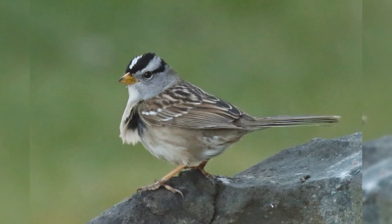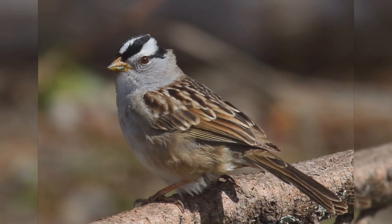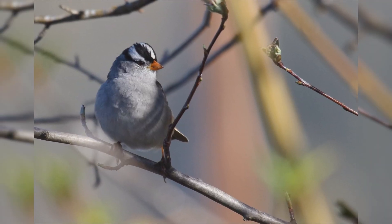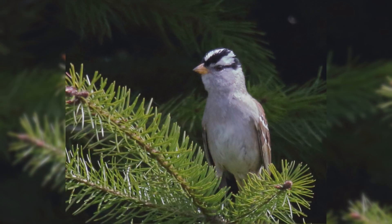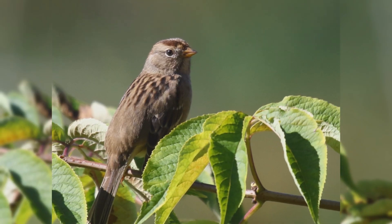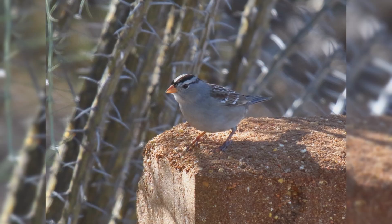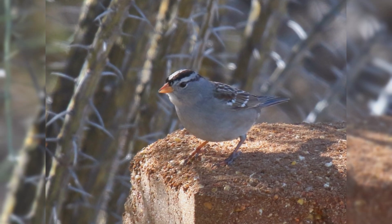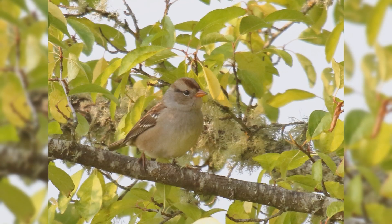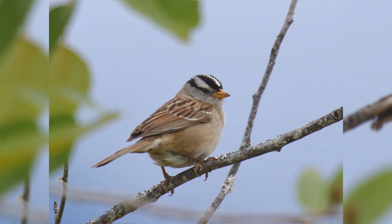White-crowned Sparrow. White-crowned sparrows are large sparrows and fairly distinctive. These birds are summer residents in the boreal forests of Canada and Alaska and mountains of the west. There is even a year-round resident population in coastal California. In winter, these birds can be found across much of the United States, except for northern parts of the northeast, midwest, and Great Plains. In summer, they are found in shrubby habitat and forest edges.